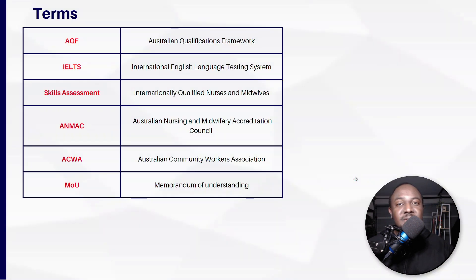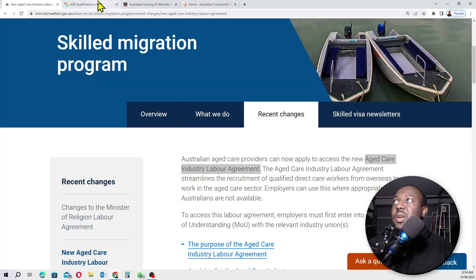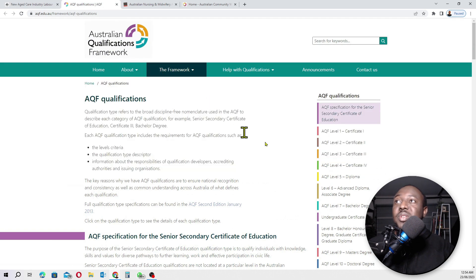Within two years of working in Australia, you can become a permanent resident. Before we move forward, there are some terminologies I want you to understand. The first is AQF — the Australian Qualification Framework. This is how they determine and define their certifications: certificates, diplomas, degrees, master's degrees. I'll share a website link in the description so you can go have a look.